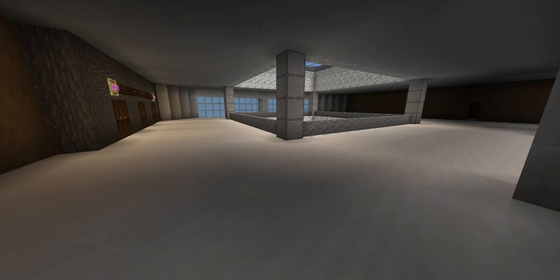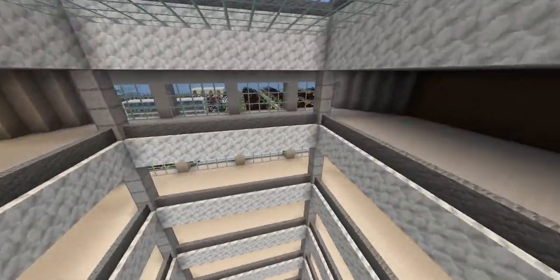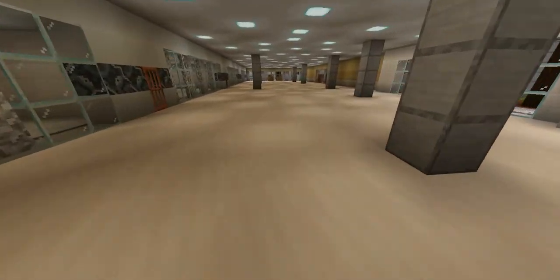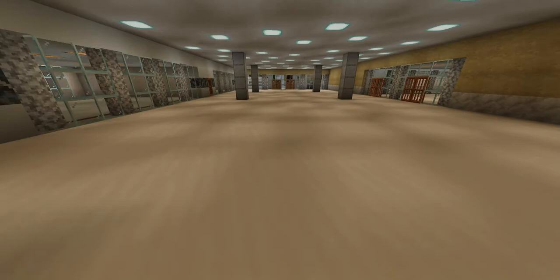Thank you for joining us on this tour of the new KRTA architecture. We hope you have a wonderful day.